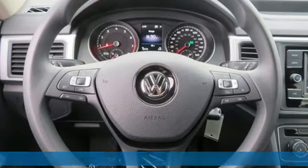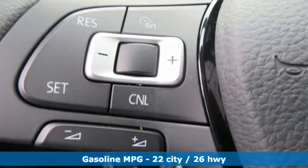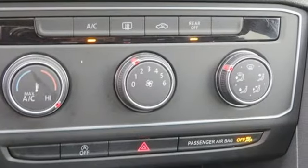Put the world at your fingertips in an Atlas and it comes with all the amenities you need. Turbo inline four-cylinder engine, manual tilting steering column, streaming audio, manual telescoping steering column.